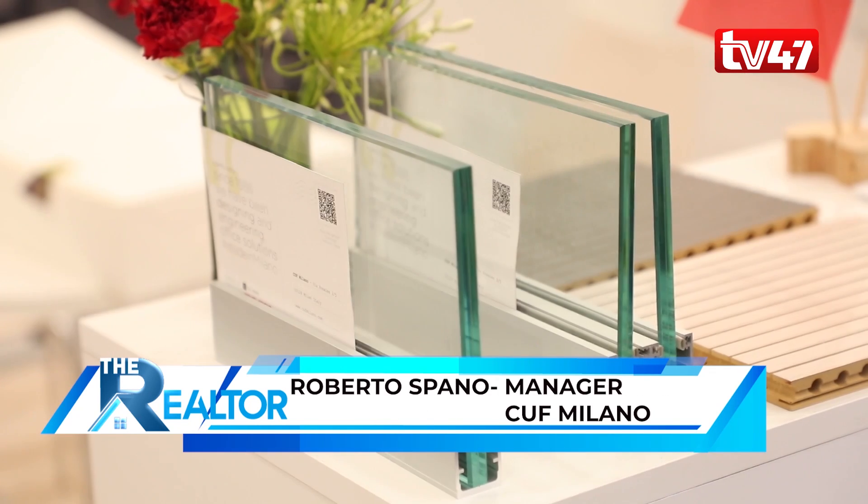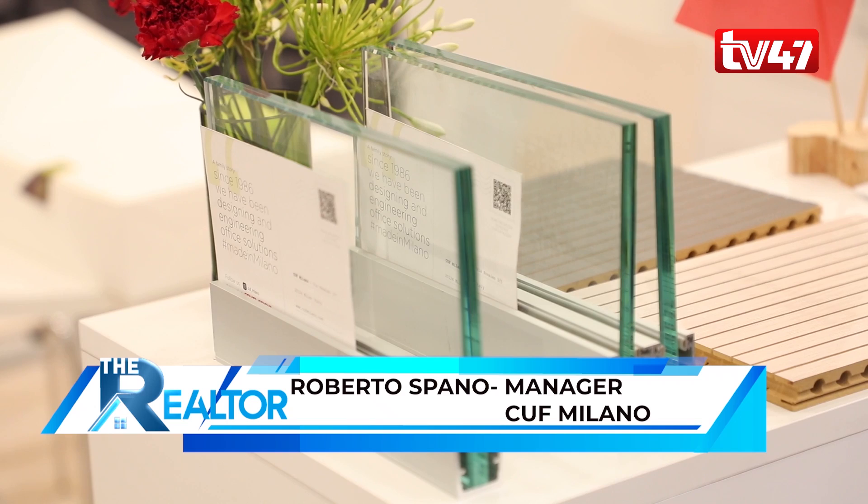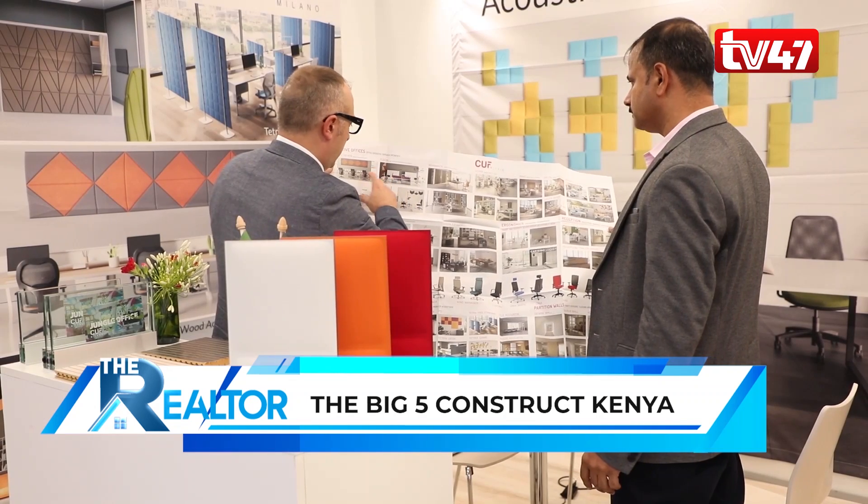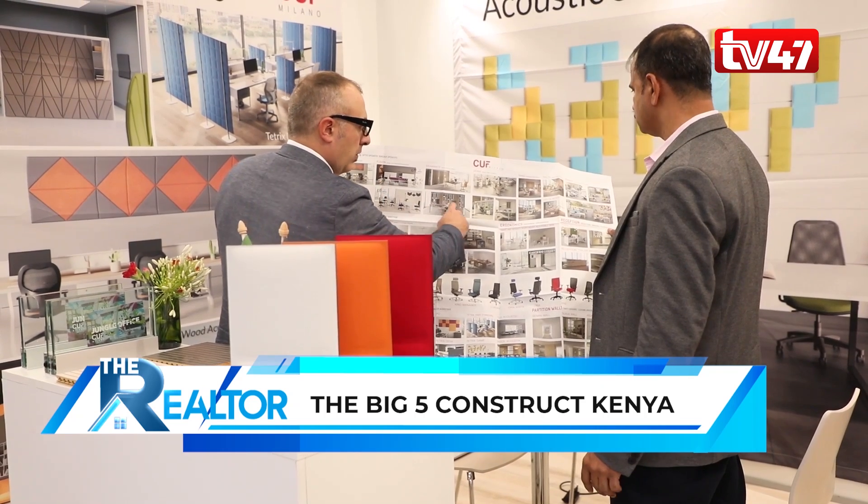My name is Roberto Spano, I'm the expert manager of CUF Milano. We are an Italian company specialized in office space — we manufacture furniture, partition walls and acoustic solutions.